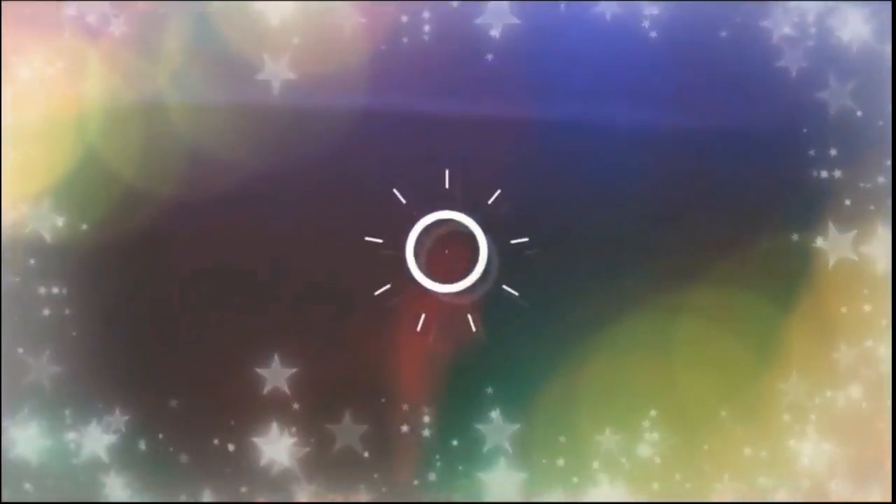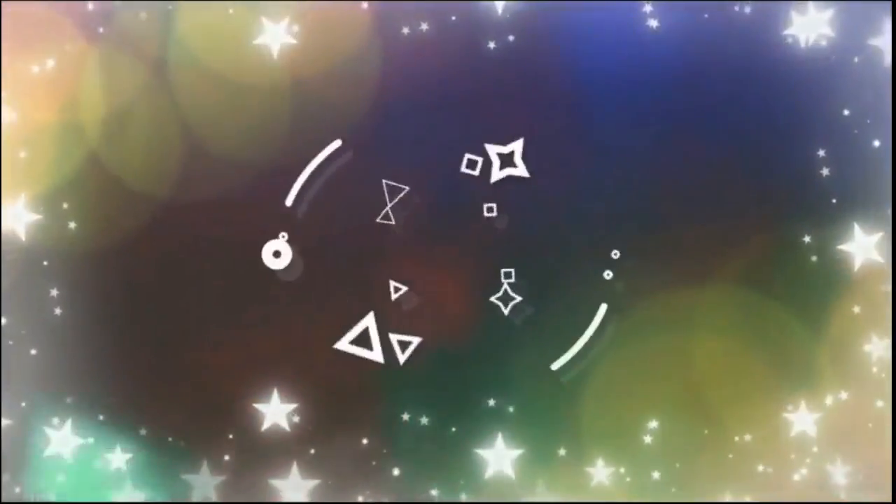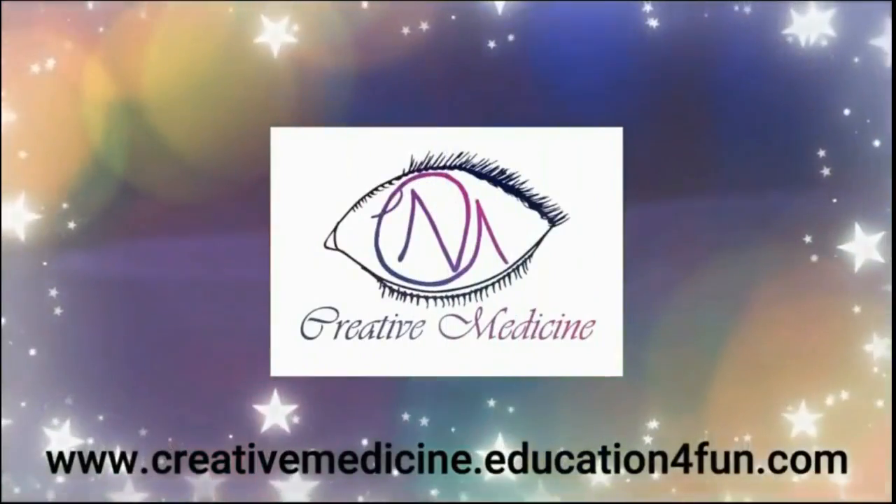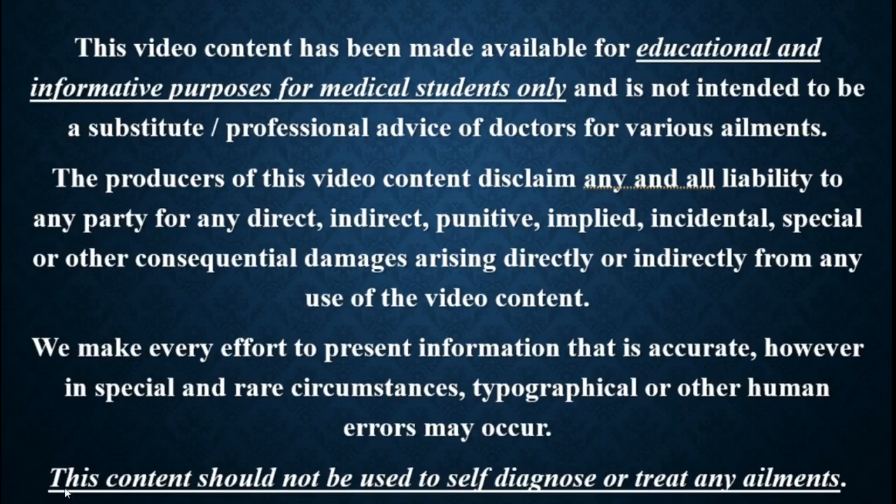Hello friends, welcome to Creative Medicine. In this lecture, we will learn about the staging systems for Wilms tumor.